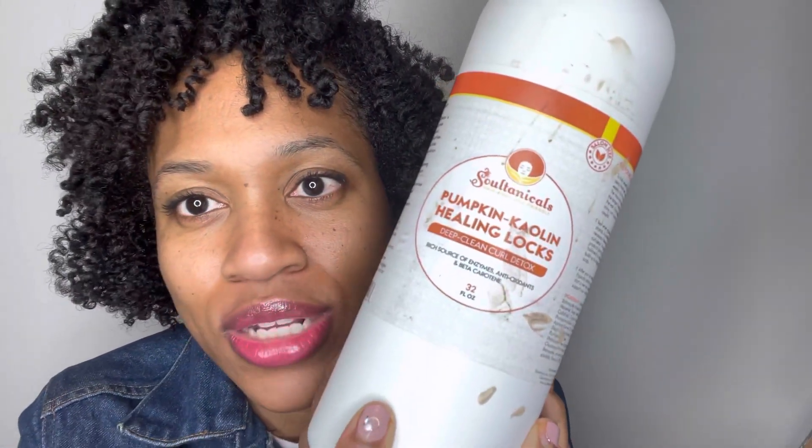Last but not least, this is the Pumpkin Kaolin Healing Locks Deep Clean Curl Detox — rich source of enzymes and antioxidants. I just used it last wash day, so it's a little dirty, forgive me. Now I did not tell you guys some of the ingredients in the Sorenzo one: it has marshmallow root, bentonite clay, Sorenzo shampoo base — all clean ingredients. Plus cocoa powder, hibiscus, and burdock root — so amazing Ayurvedic ingredients. A lot of her stuff has Ayurvedic ingredients.